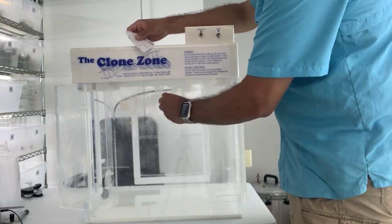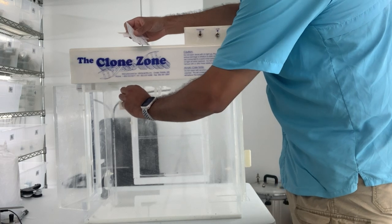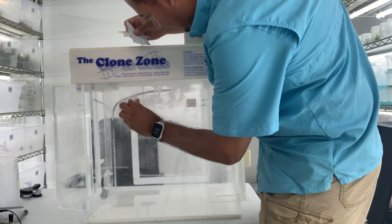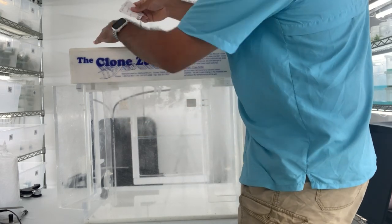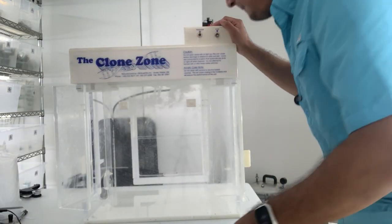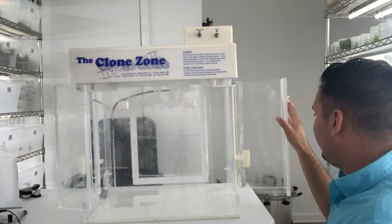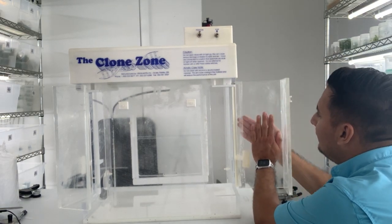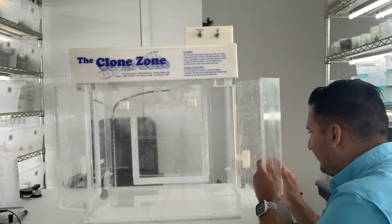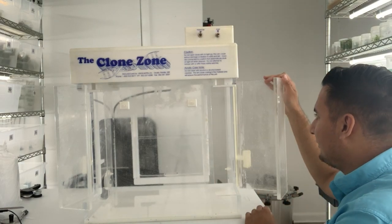First impression — yeah, it does look very rough. The acrylic has definitely seen better days. It has a lot of scratches on it. I don't know if I'll be able to take some of those out, but that's okay.